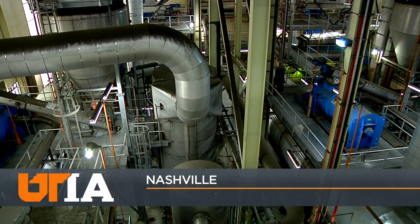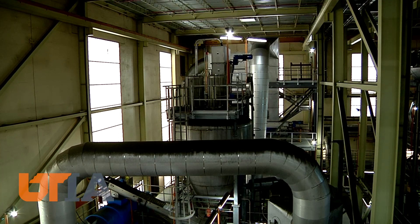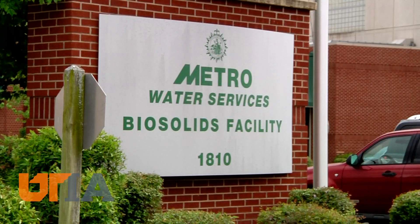Nashville generates tons of waste each day — sewage sludge delivered to the city's wastewater treatment plant. The stay here for some of these materials will be temporary. But first, just what exactly is a biosolid?